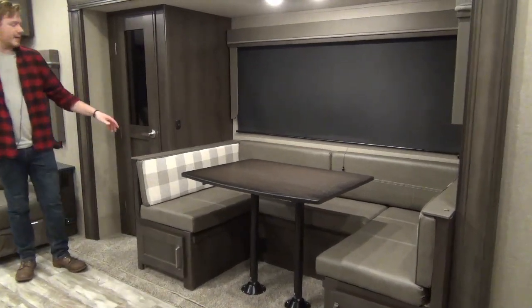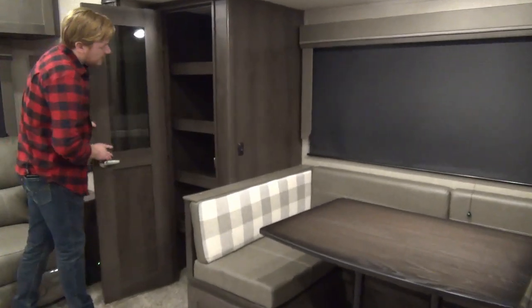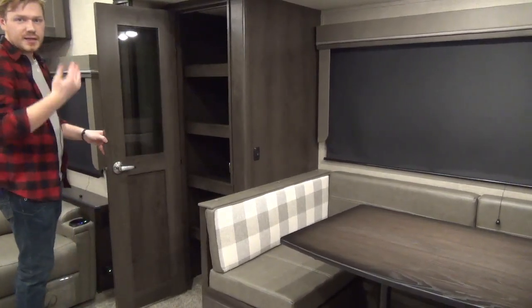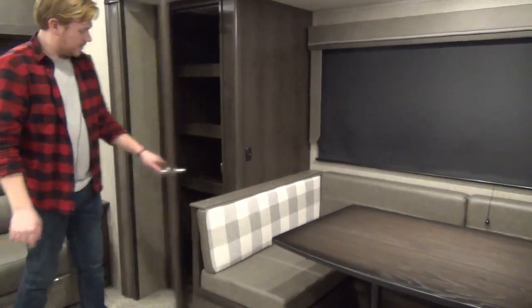Right beside the dinette is going to be our pantry. Grand Design pantries are good too — these guys always do the full built-in shelves, and if you notice, they set them back a little bit in case you need to stand some tall, skinny items in there, like maybe a broom or a brother-in-law — whatever, you can just stuff them in.